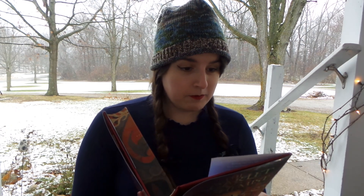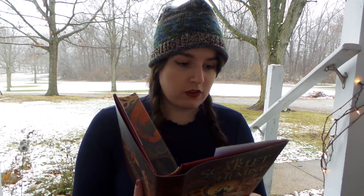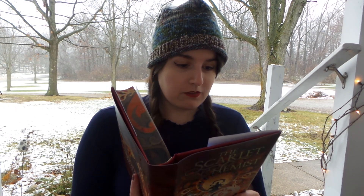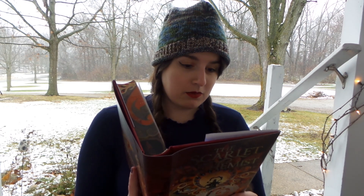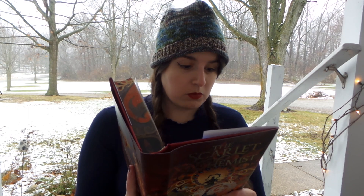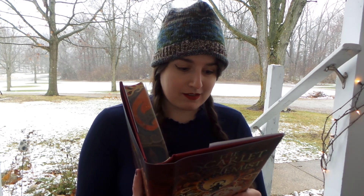Zilin dreams of becoming a royal alchemist, escaping from her impoverished village in southern China to make alchemical gold for the wealthy so they can stay young forever. For now she scrapes a living practicing an illegal form of alchemy — resurrecting the dead for a price. When she is offered the chance to travel to the capital for imperial exams, facing dangerous tasks, the closer she gets to her goal the more she's caught in the deadly games of the royal family, especially when the crown prince seeks her help suspecting an assassination attempt. This gives me Spin the Dawn vibes with the competition element, and the raising-the-dead aspect reminds me of A Forgery of Roses.